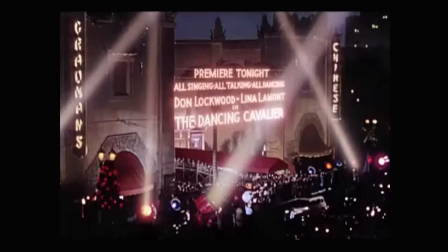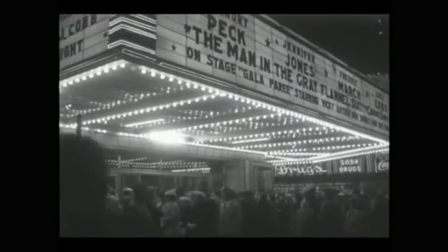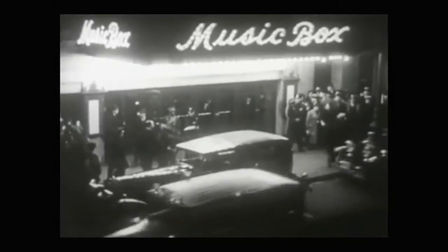The Industrial Revolution in America led to extended leisure hours and was lucrative for the population. This resulted in Americans having more time to sit back, relax, and enjoy the movies.